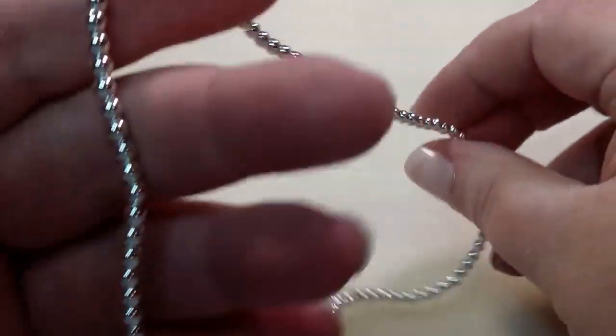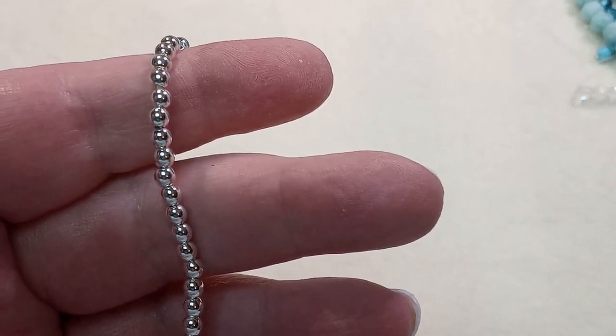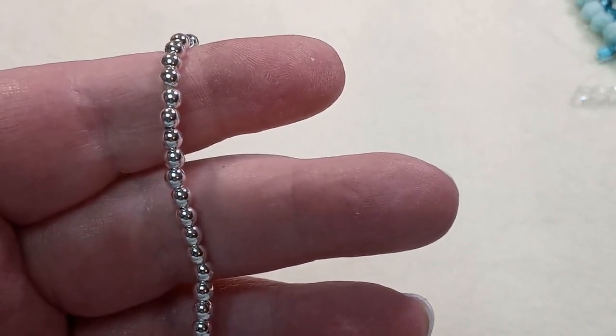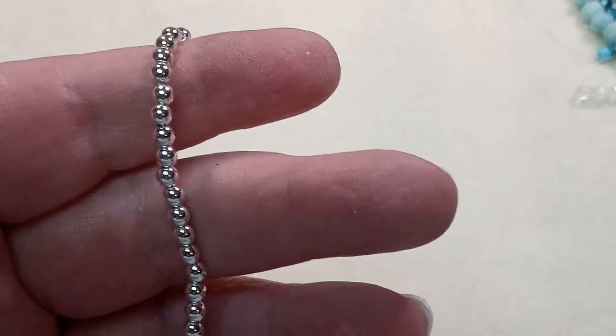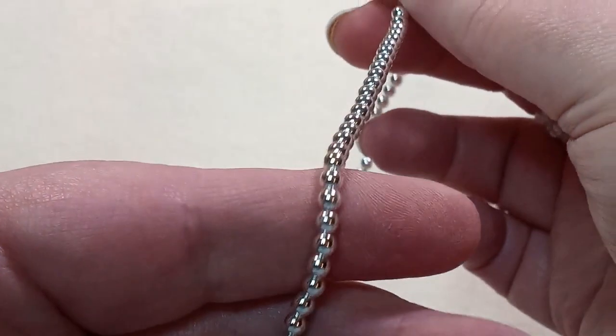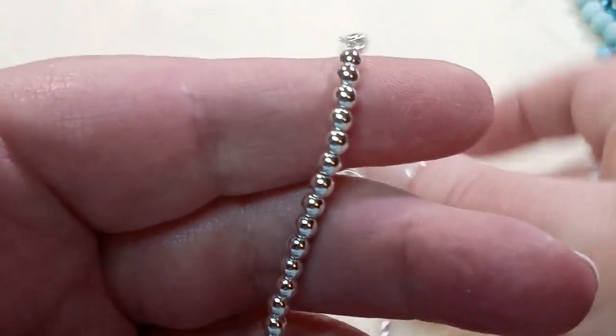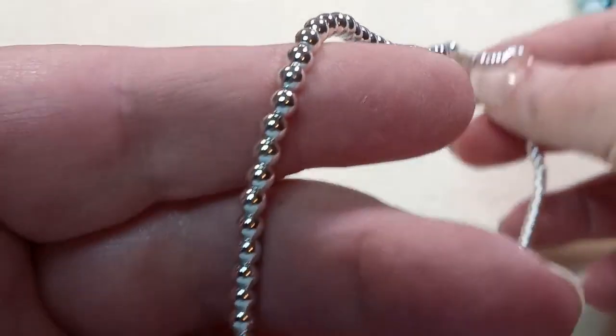And for the last of the strands, a 3mm round silver plated synthetic hematite bead, 15-inch strand, approximately 135 beads. These will make perfect spacer beads. Such a long strand again.